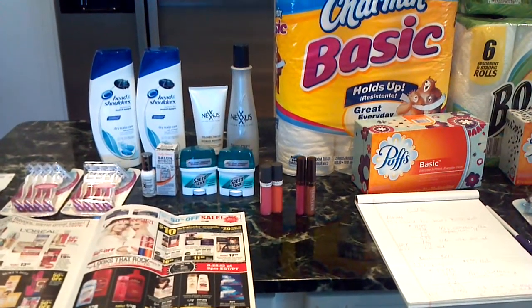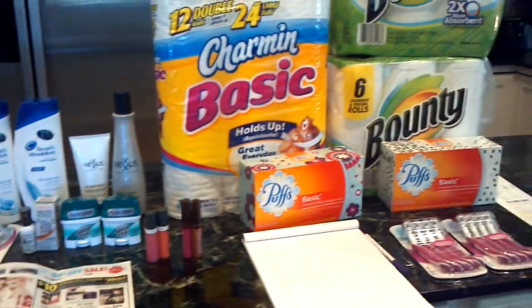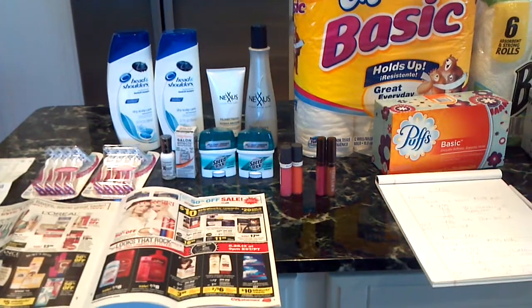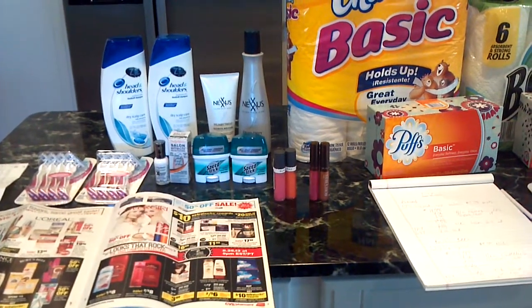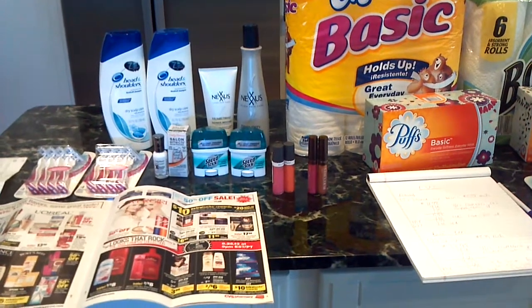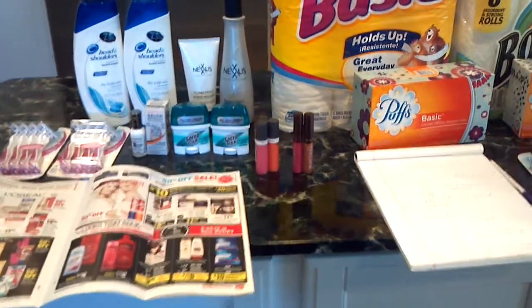Hi everyone, I'm back to share my CVS haul with you. I did this earlier in the week, but I'm just now getting a chance to make a video. Welcome my new subscribers and viewers to this channel. If you haven't done so already, please check out the video I posted earlier of my Meijer and Rite Aid haul. So let's get started.